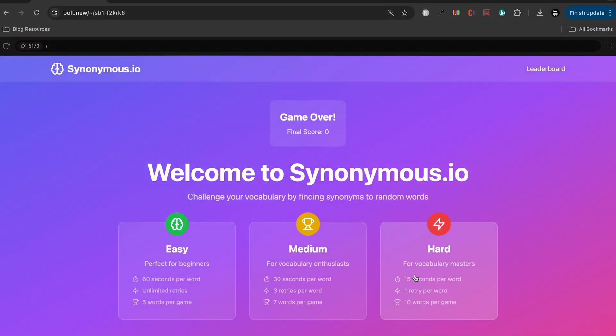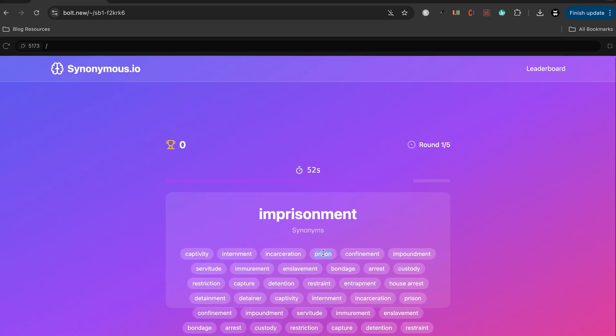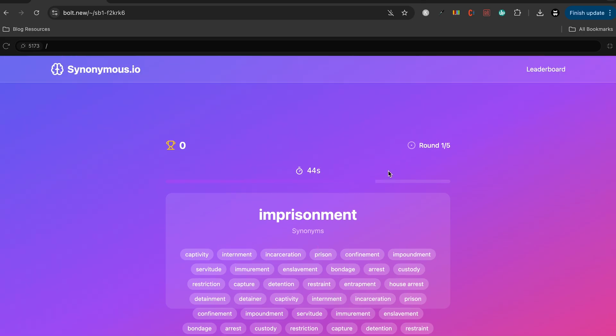Bolt had, to me, the best overall user experience — being able to go to bolt.new in a new browser tab and just start working without creating an account, without logging in, without doing anything. It could handle a huge PRD generated by ChatGPT and it understood the requirements very well, so it didn't take a lot of prompting back and forth to get it right. All in all, it probably took me maybe four or five prompts to get the game working exactly how I'd expect.